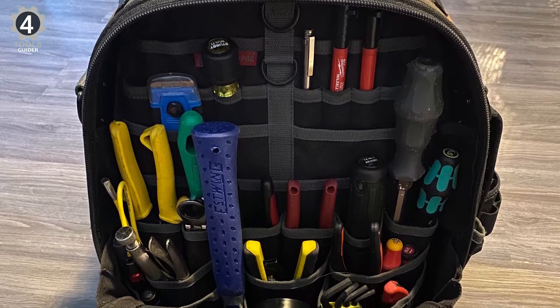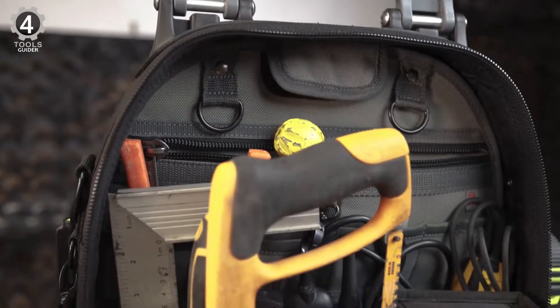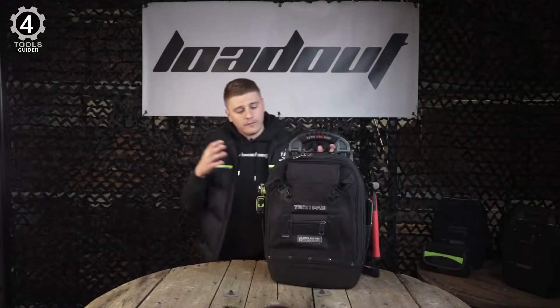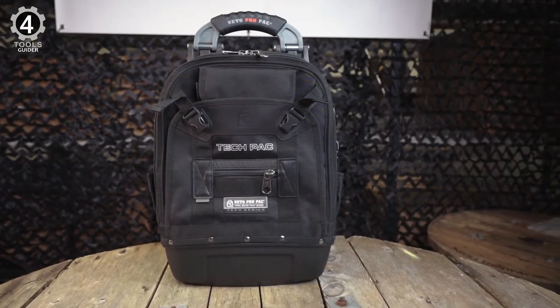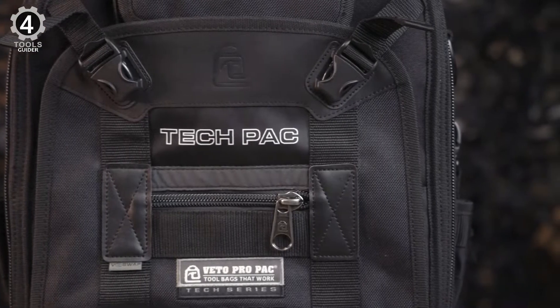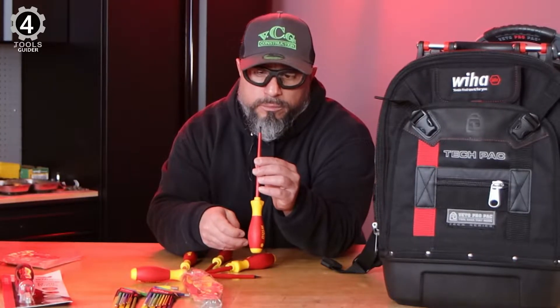Tipping prevention is a significant feature since tipping can ruin your organization and damage tools. This backpack has 56 different pockets spread through four larger compartments, which helps you stay organized. Many of these pockets are multi-purpose, so you can put practically anything in them. It has a 5-year warranty against defects — it doesn't cover everything, but it is better than many other warranties these bags come with.